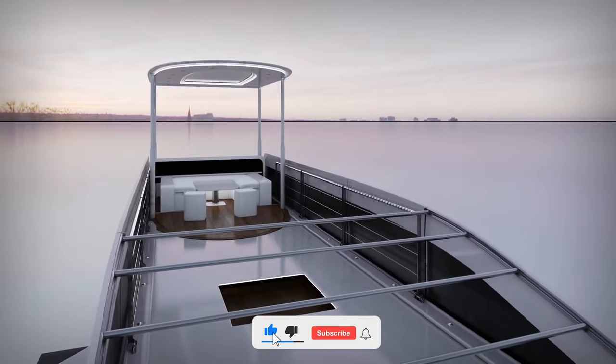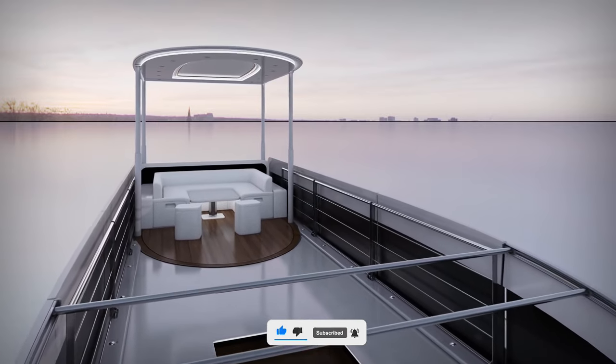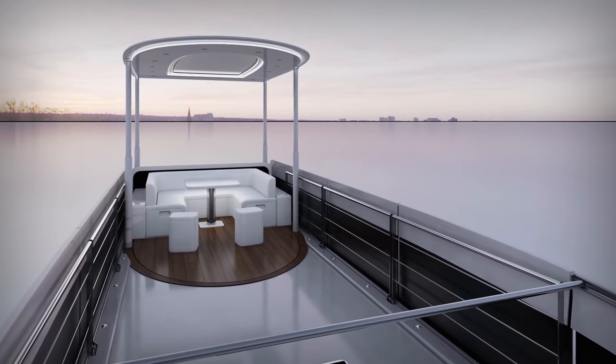Hit that like if you're already dreaming of cruising in luxury, and subscribe for more exciting content like this. Stay tuned for the next video. Thank you.